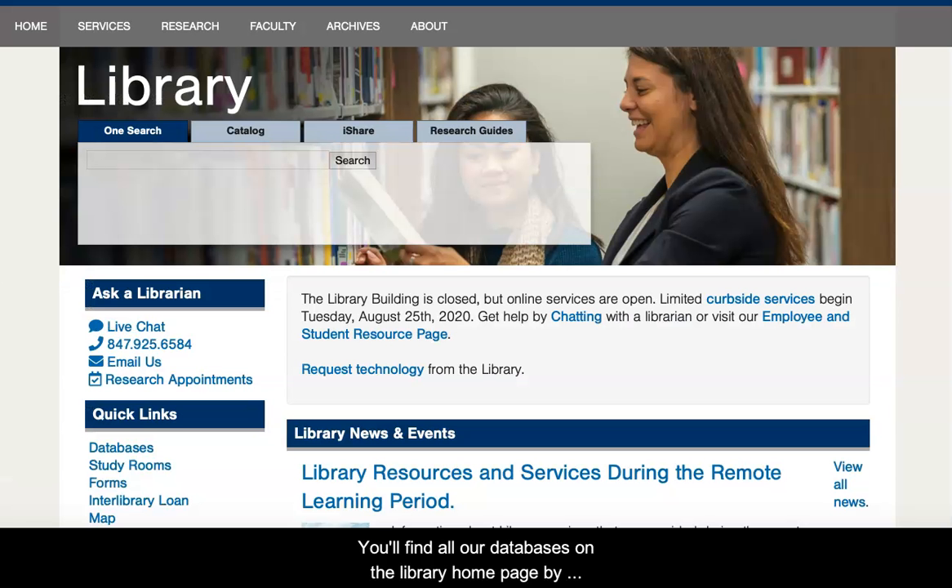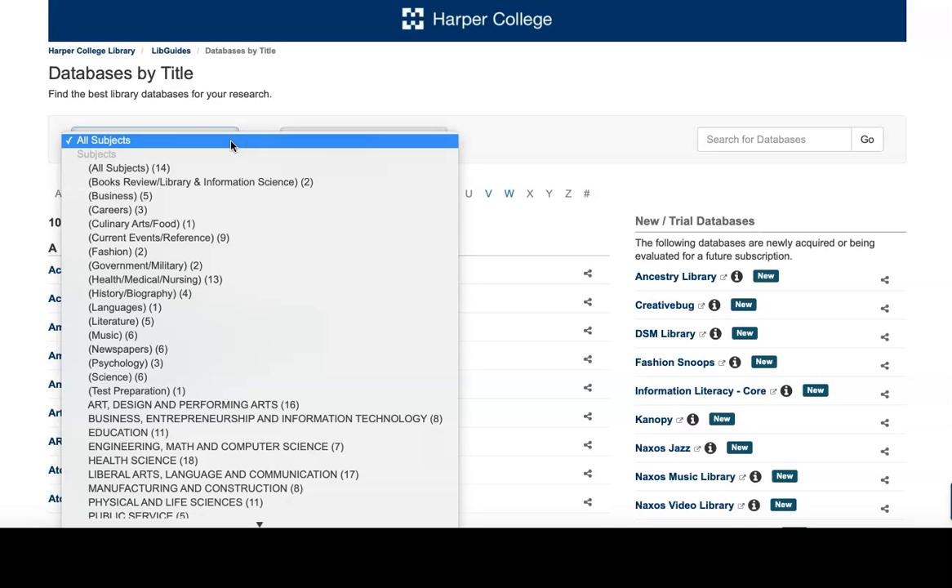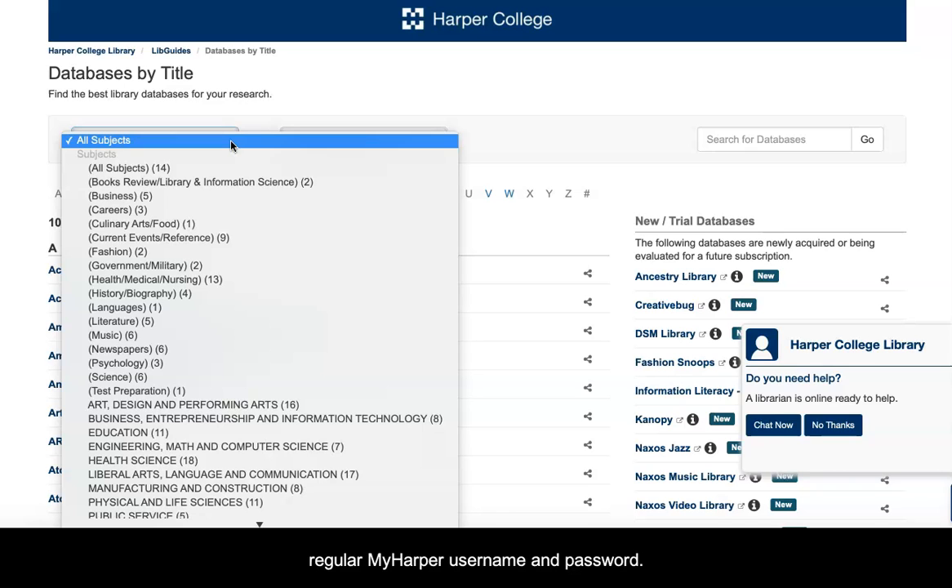You'll find all our databases on the library homepage by clicking on databases under Quick Links. This takes you to an alphabetical list where you can choose the one you want, or you can use the drop-down menu to sort them by subject. All you need to access these tools from off-campus is your regular MyHarper username and password.